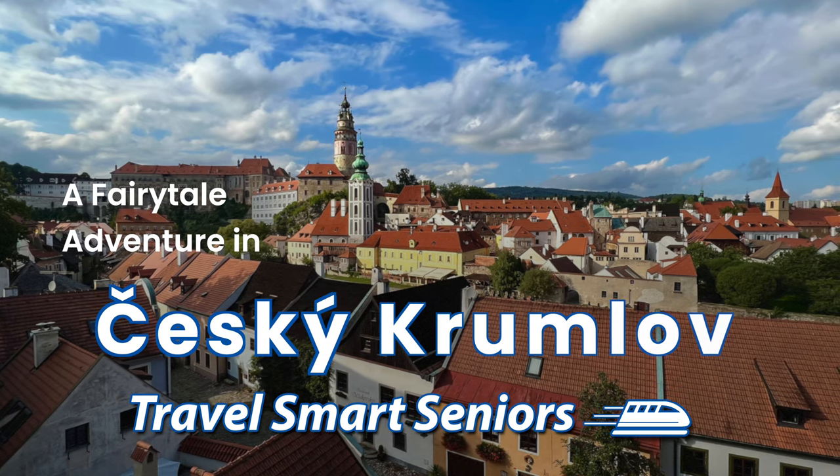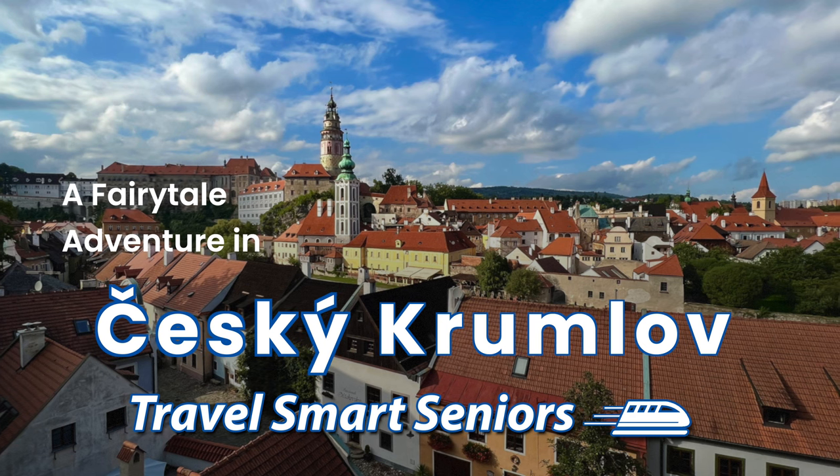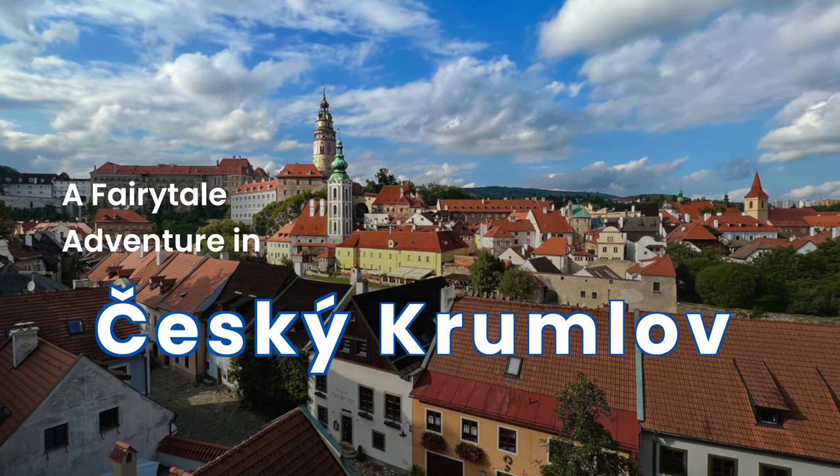Hello and welcome to Travel Smart Seniors. Today we're going to take you on a one-day trip to a fairy tale city in the Czech Republic, Český Krumlov.